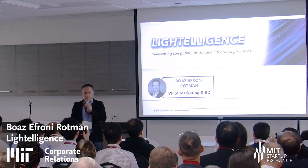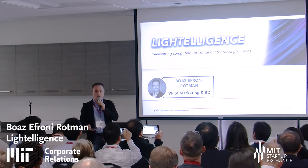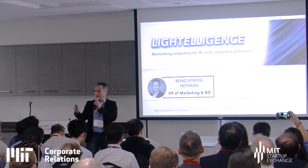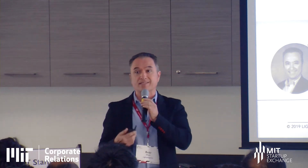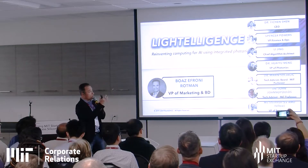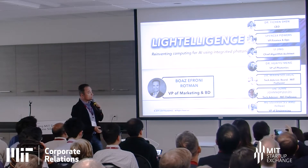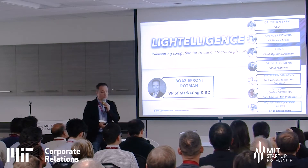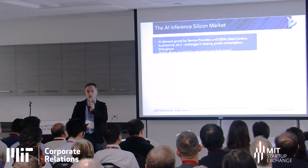My name is Boaz Zifroni. I'm VP of Marketing and Business Development for Light Intelligence. We do AI hardware acceleration using photonics and other electronics. All of the cool AI stuff you heard today is running on hardware — at the edge or in the cloud. We have an amazing team from MIT, with professor advisors and veterans including Boaz Diamond, VP of Engineering.